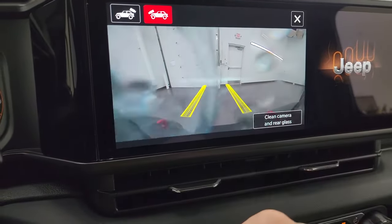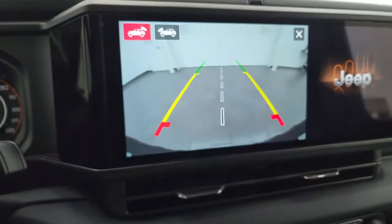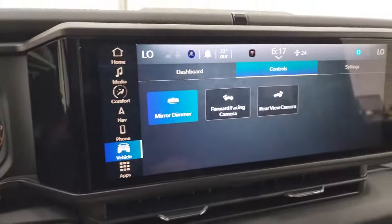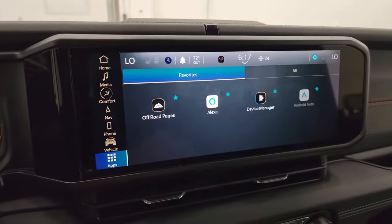You can also clean the camera right from the screen, which is pretty neat. The back camera is crystal clear — you get the center line that lines right up with your receiver hitch, great for hooking up to a boat, camper, or trailer the first time, every time. And then you get all your different apps here.